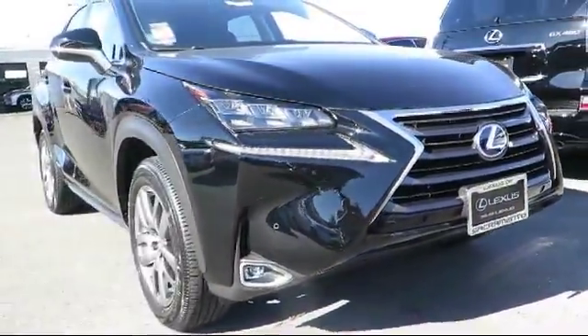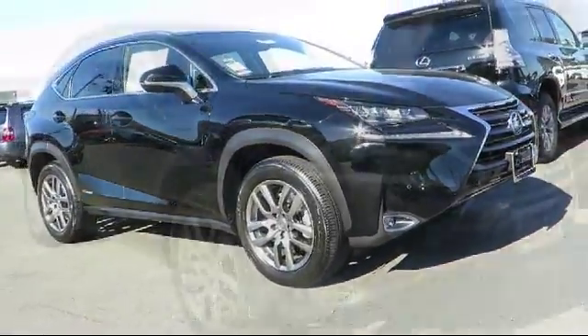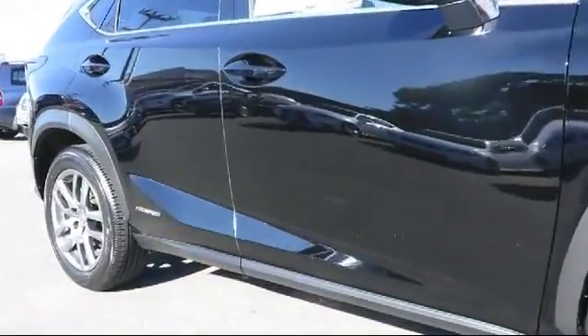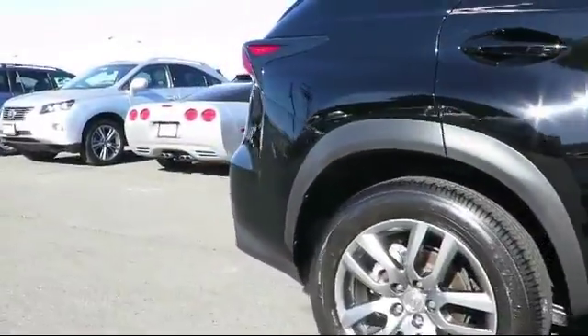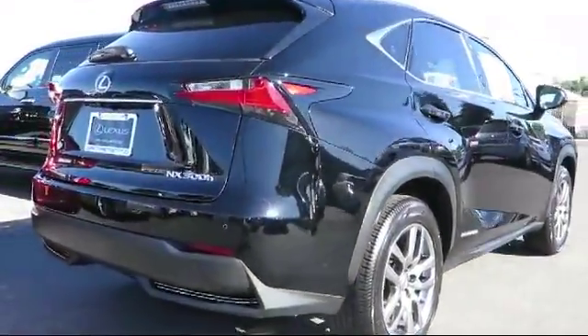It comes equipped with roof rack, steering wheel controls, keyless entry, alloy wheels, air conditioning, traction control, fog lights, power windows, side airbags, CD player, and has less than 25,000 miles on the odometer.